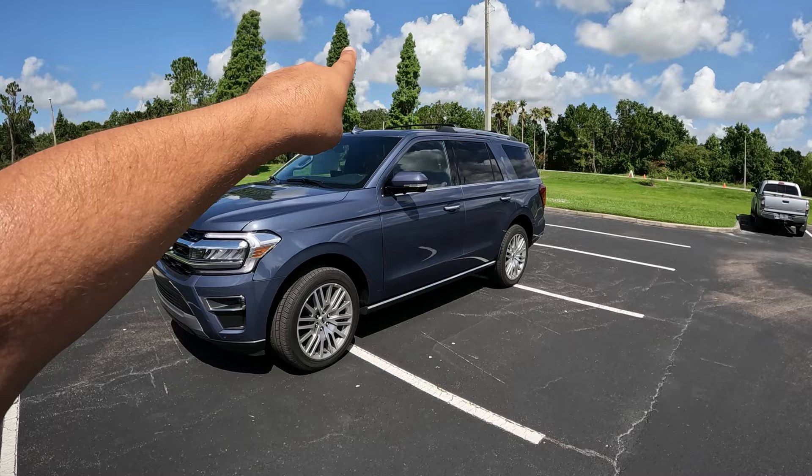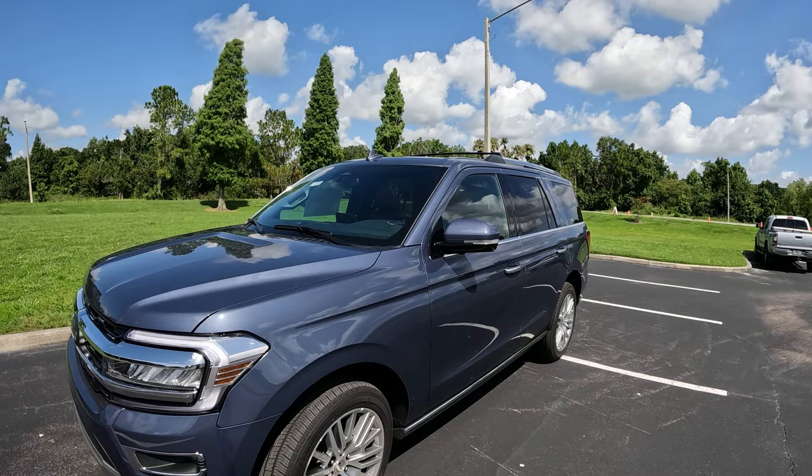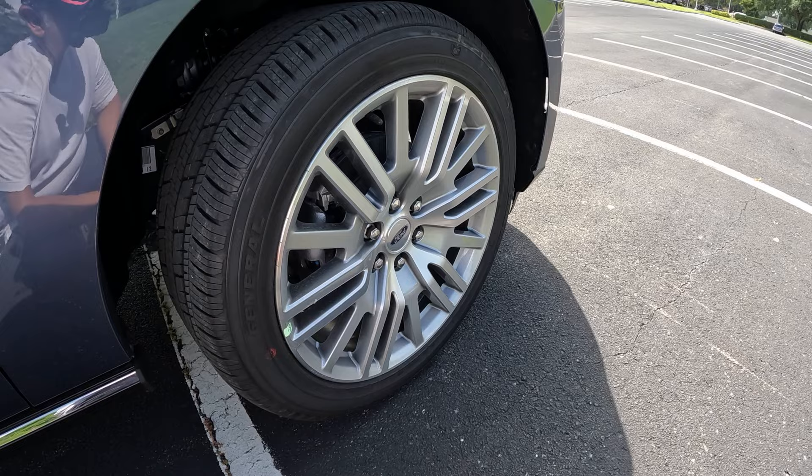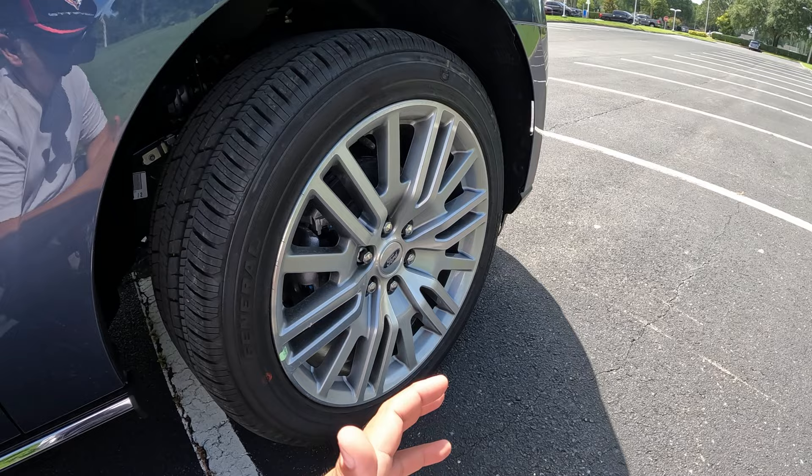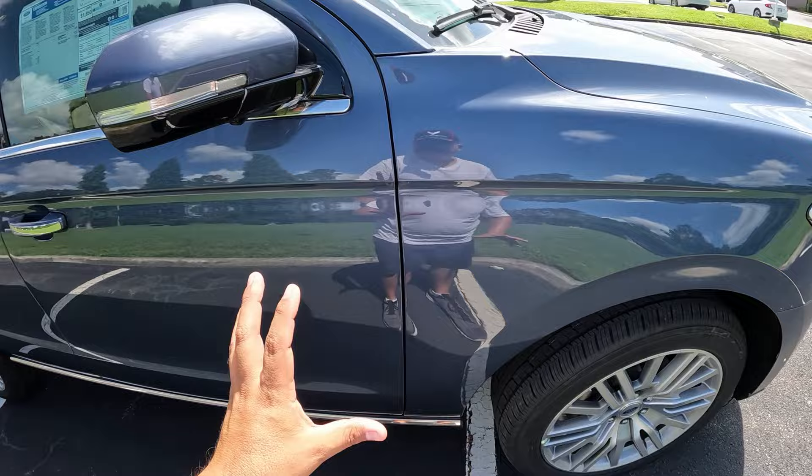This one here does have the panoramic sunroof. As you can see, we do have some crossbars on those roof racks as well, and we have your antenna here as well. A quick look at the tire and wheel package: 22-inch wheel — this is an optional wheel — beautiful design, wrapped around 285-millimeter General Grabber tires. These are all-season tires, considering this is not a 4x4 model; this is just a regular 4x2 model. Really good-looking wheel.